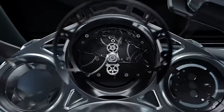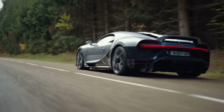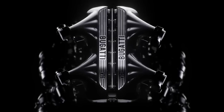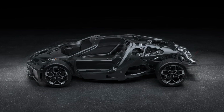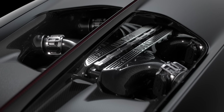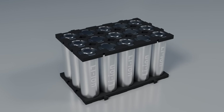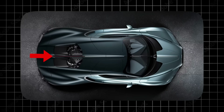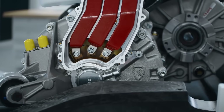Despite the analogue instrument cluster being built by a Swiss watchmaker, the Tourbillon's design is straight from the future. It's also very, very fast, but unlike its predecessor the Chiron, its powerful engine isn't turbocharged. Instead, over one-third of its phenomenal 1,800 horsepower, or 1.3 megawatts, comes from the electric powertrain. The naturally aspirated V16 engine is augmented by three electric motors fed by a 25kWh battery. Two of the motors are at the front, behind each wheel, with the third at the rear axle. They spin at an unbelievable 24,000 rpm and together generate 800 horsepower.